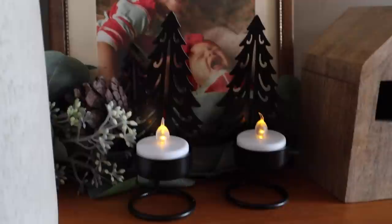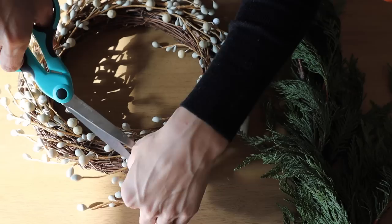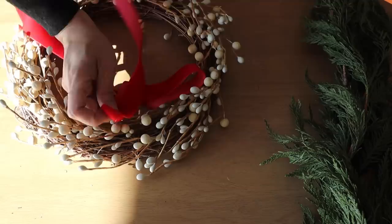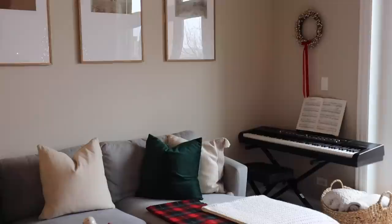The next dupe is this faux white berry wreath, which I thrifted for $2.99. It's clearly less full and smaller than the 30-inch one from Crate and Barrel for $119. Mine is only about 12 inches. I did a little bit of pruning and snipped the cracked berries off first, then removed the old ribbon and replaced it with a Christmas red ribbon from Amazon. I really wanted a wreath to hang right above our keyboard, and I love how it looks there. It's such a great thrift find for a fraction of the price with the same exact look.